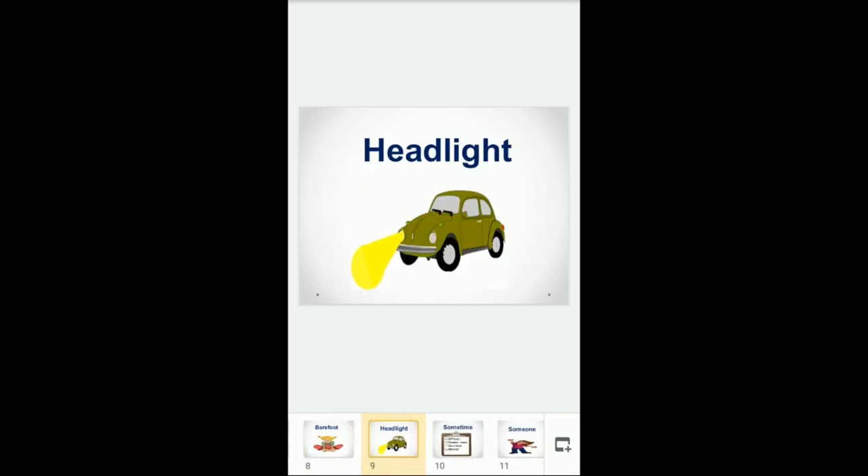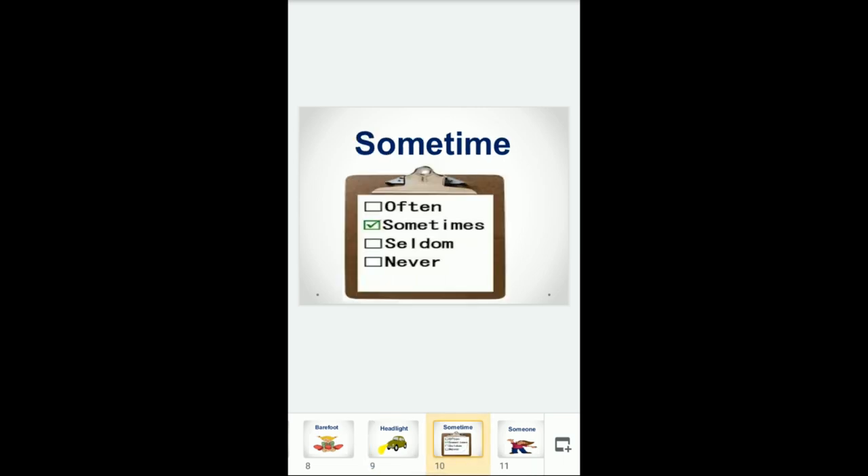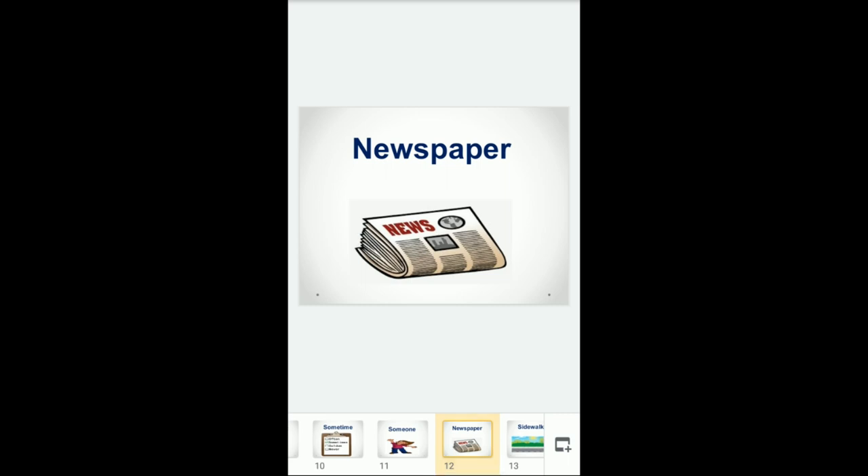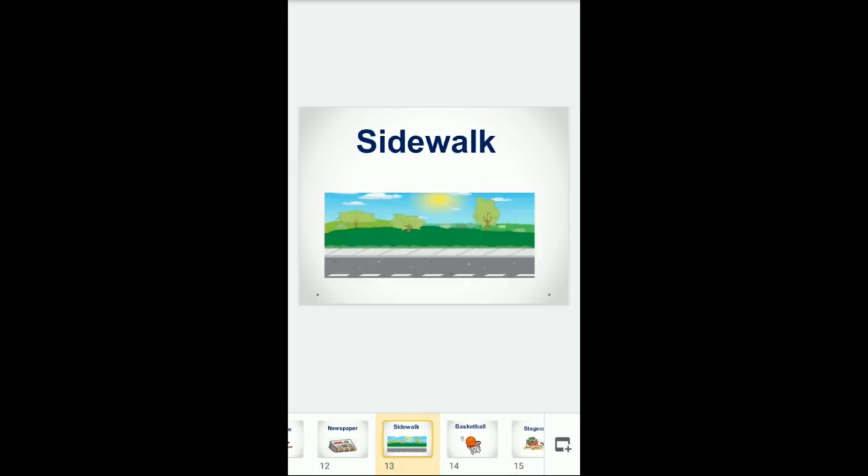Number nine is headlight. Headlight is a noun meaning a powerful light at the front of a motor vehicle, like in a car. Number ten is sometime, meaning an unknown time. Number twelve is newspaper — it is a noun meaning a printed paper that contains the news, for example: my father reads the newspaper. Sidewalk is a noun meaning a place for walking on the side of the street.